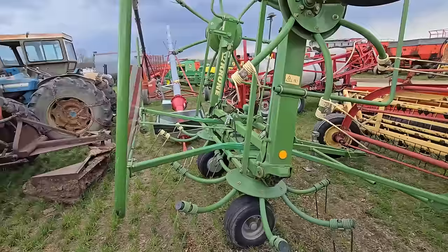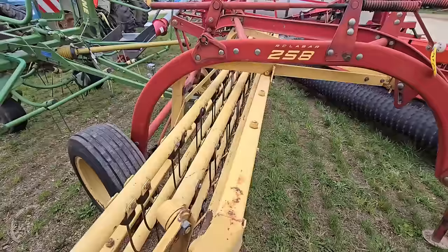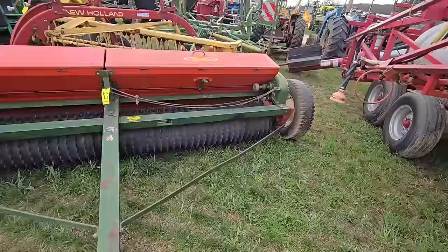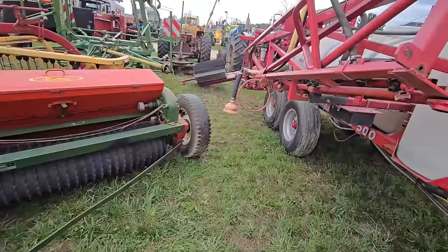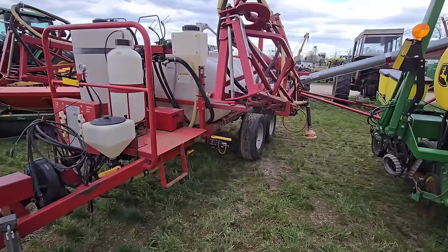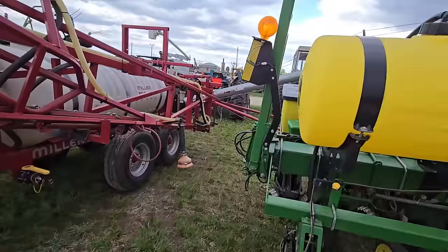Here we have another Krone four-star tedder. Here's a nice 258 hay rake with rubber teeth. Here's a Brillion seeder — these things work pretty good; they just drop the seed straight down and you got packer wheels. Here we got another nice Miller Pro 500 sprayer with all the tanks it looks like you need.